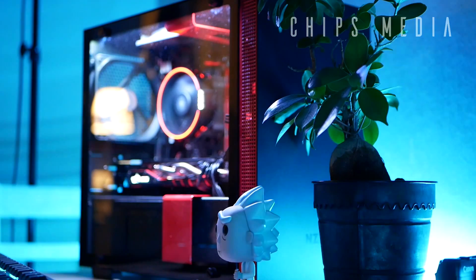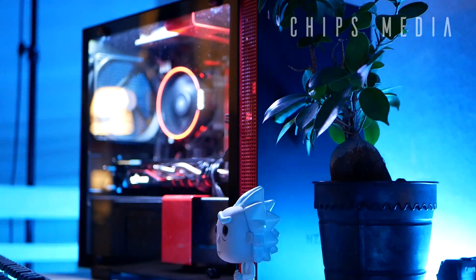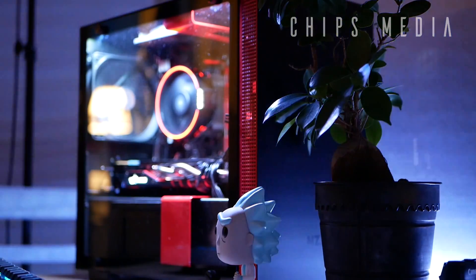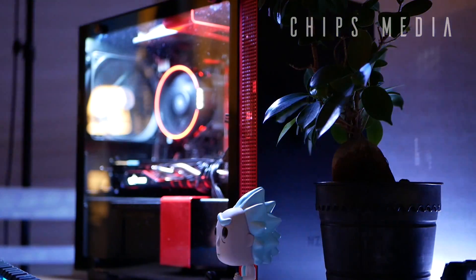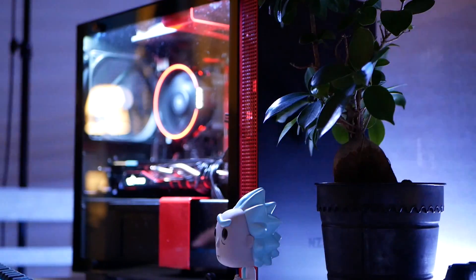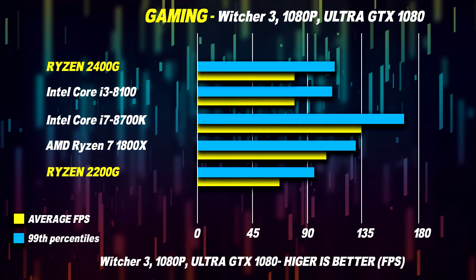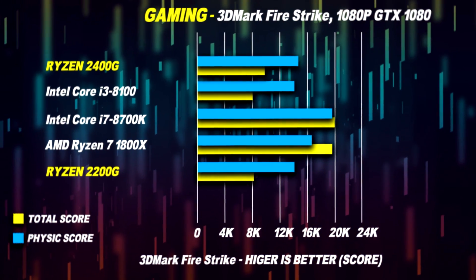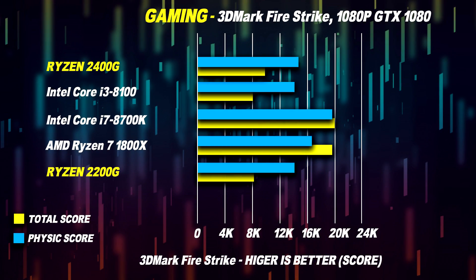We've seen overclocking, we've seen stock clocks — now what happens when you throw in a dedicated GPU? Since I've got a GTX 970 here, which has similar performance to the GTX 1060, let's have a look at that as well. As you can clearly see, the CPU itself is not going to be a bottleneck — even at 4K it's not going to be a problem. The bottleneck shifts over from the CPU to the GPU itself.